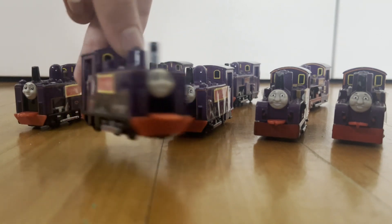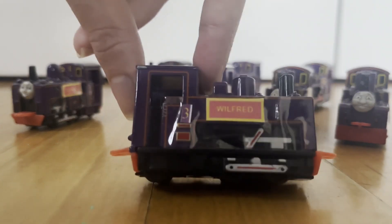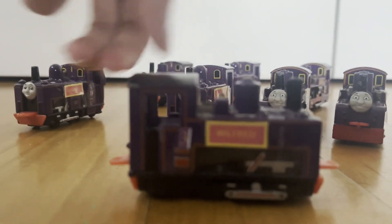Next up is Wilfred, who shares Koldred's bases. Wilfred is number 3, and Ernest was number 2, and Koldred was number 1.